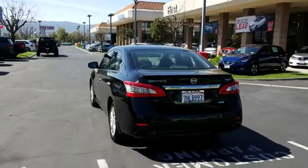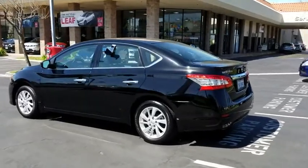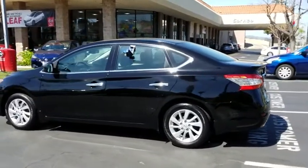Rear defrost, MP3 player, trip computer, bucket seats, power windows, passenger airbag, power door locks, security system, CD player.